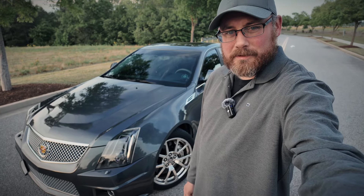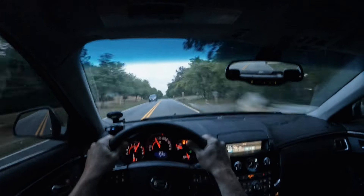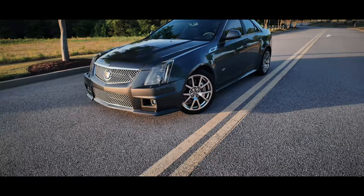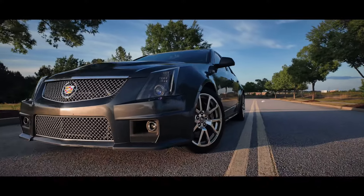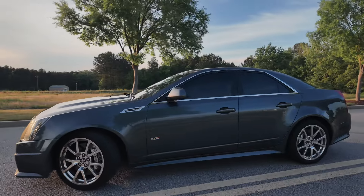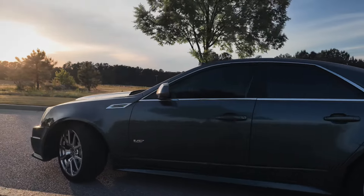This is a 2009 CTS-V and four years ago I owned it, but not for the whole time. I owned it in 2020, about four years ago. I sold the car — it had like 120,000 miles on it or so, and it was pretty much stock, not a bunch done to it.